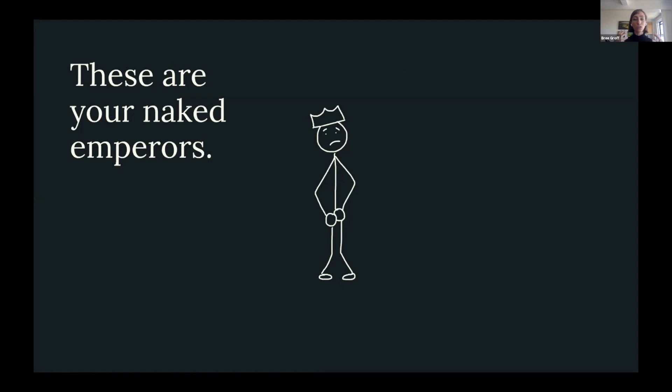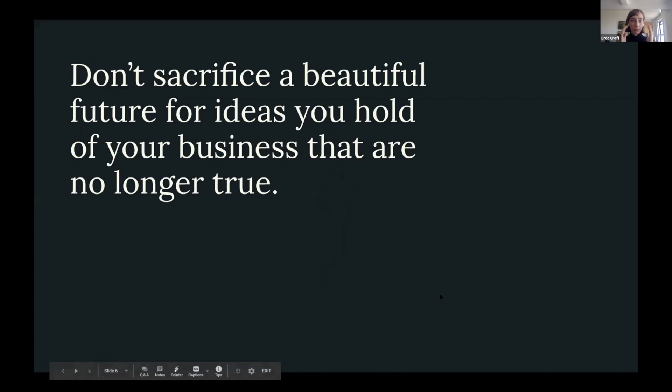What I find in organizations is that there are always these naked emperors lurking, and they threaten the future of the business because they keep you wedded to the past. My hope is that you don't sacrifice a beautiful future for ideas about your business that are no longer true.